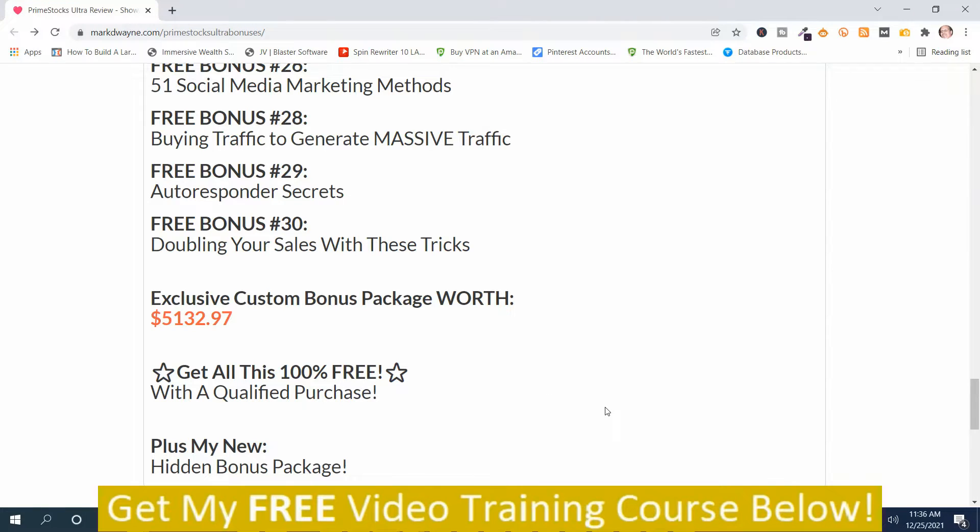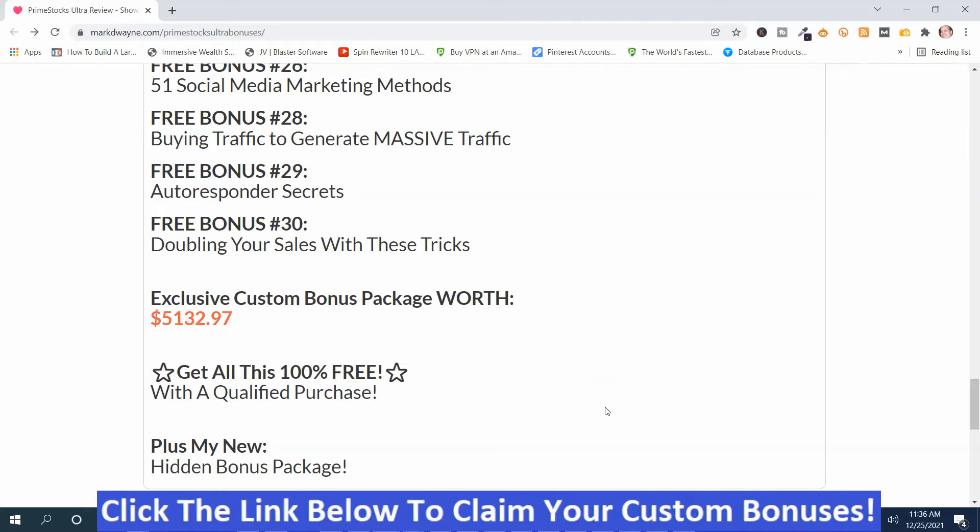How do you get your bonuses? You just click the link down below this video, go to my bonus page, push the button on my bonus page, purchase the program, and you'll get access to all these hand-picked bonuses.